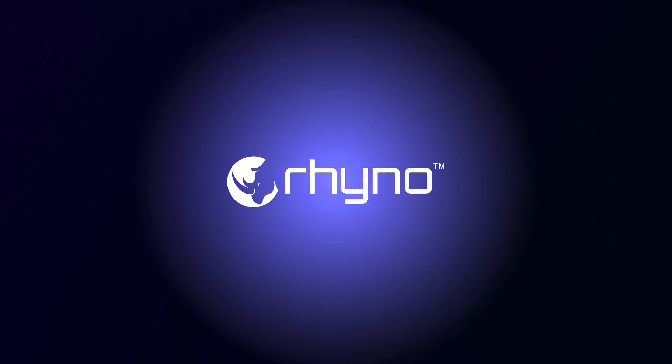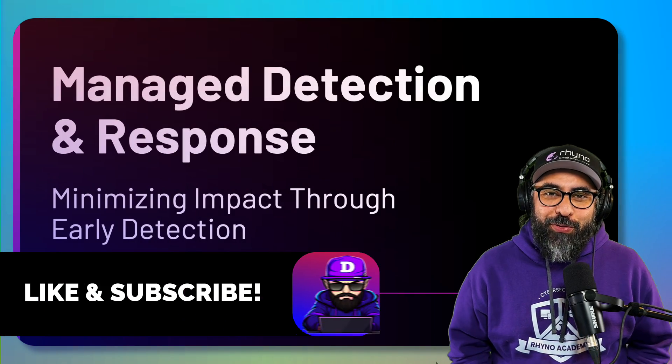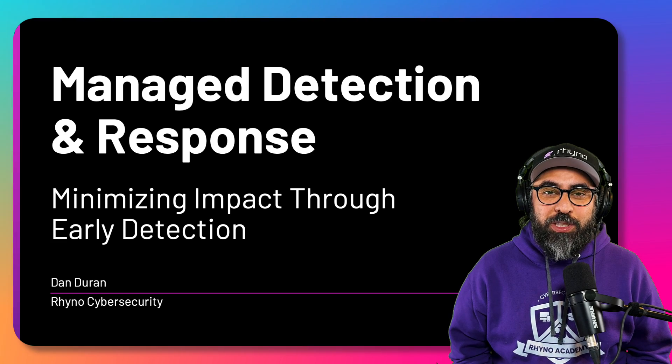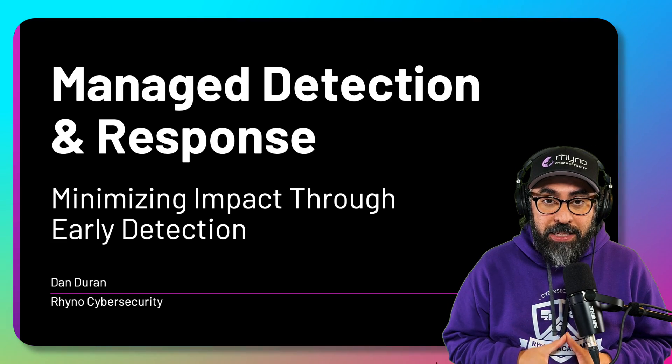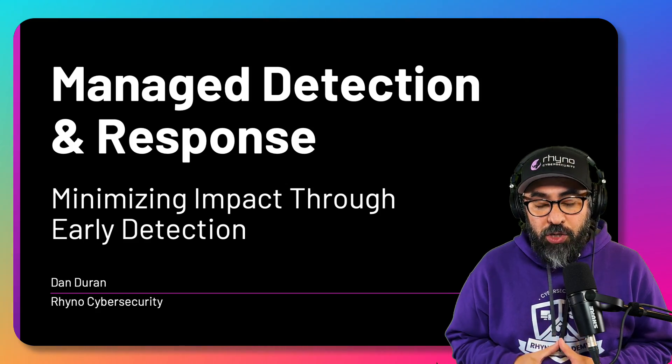Hey guys, this is Dan Duran with Rhino Cybersecurity and GetCyber. I hope you're doing fantastic. Today I'm going to be talking about managed detection and response — basically minimizing cybersecurity breach impacts through early detection, which is what an MDR does.